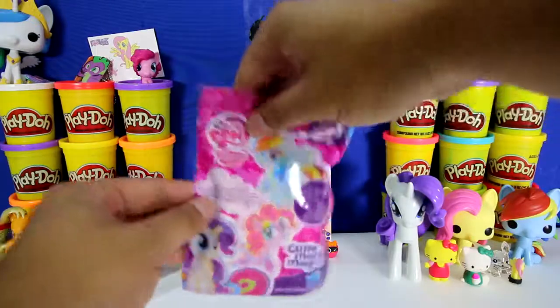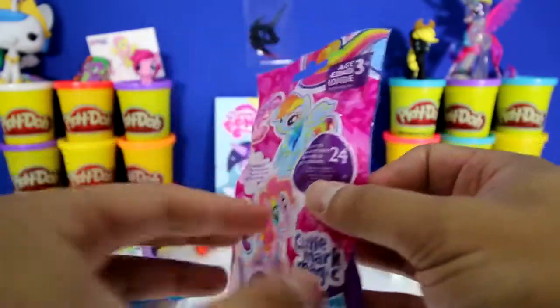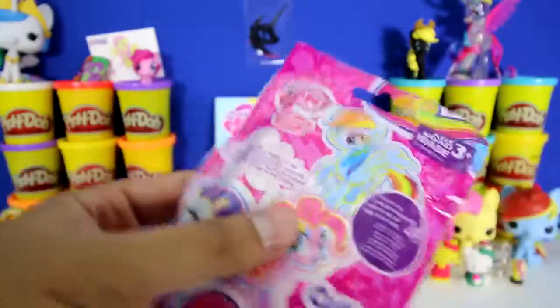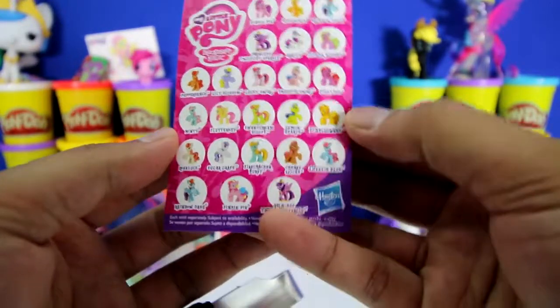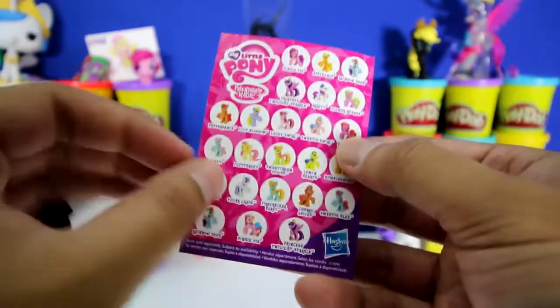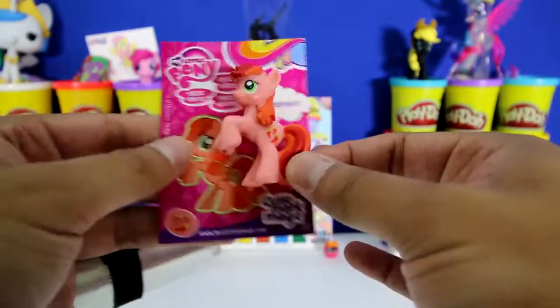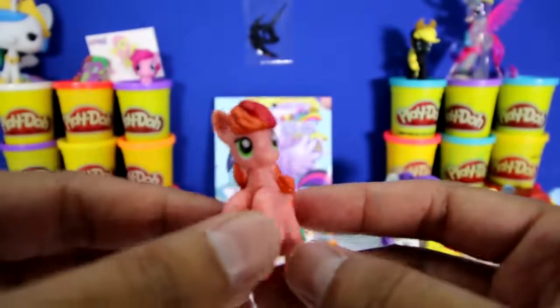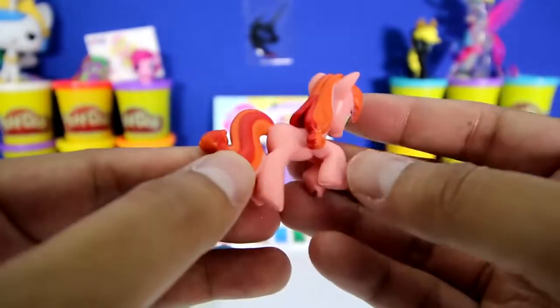And here is our last toy. It's a My Little Pony blind bag and there's 24 to collect. Here's the checklist of all the different ponies - my favorite is probably Rainbow Dash. And look who we got - it's Pepperdance! Hey Pepperdance. If you look at Pepperdance, she has red hair and chili cutie marks. Isn't she cool?